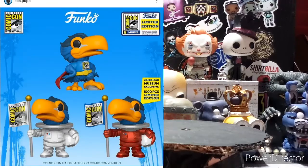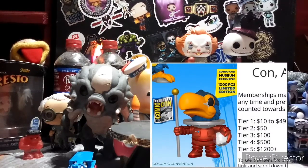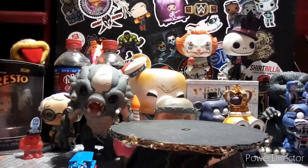There was a Toucan Sam superhero, a Toucan astronaut, and a Toucan 1K astronaut that was red. If you want to get the red 1K, you have to be going to the Comic-Con museum virtually. You have to have a tier four or tier five, which is five hundred to twelve hundred dollars. That's pretty ridiculous, so if I were you I'd just wait on eBay. The only one I want from those three is the white astronaut.